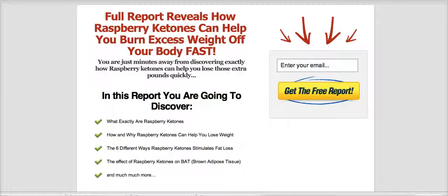You'll also learn the six different ways that raspberry ketones stimulates fat loss, the effect of raspberry ketones on your brown adipose tissue, and much, much more.